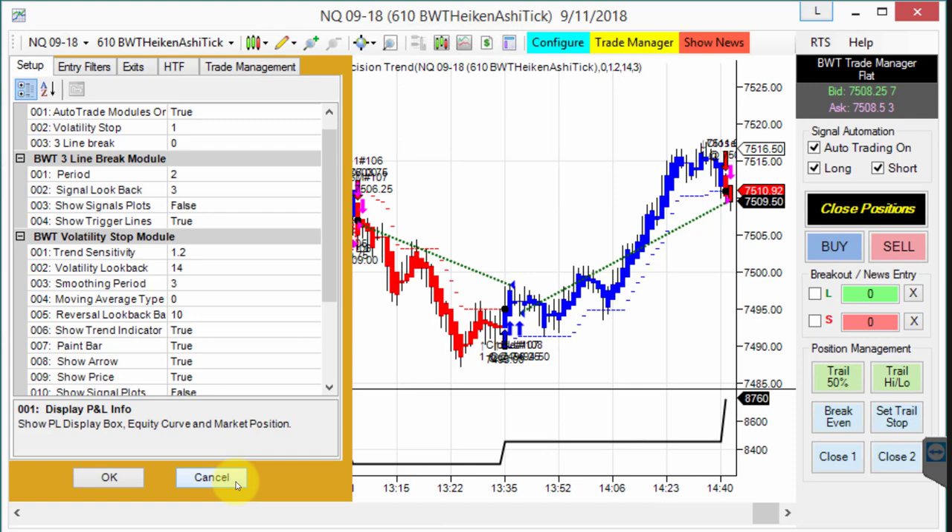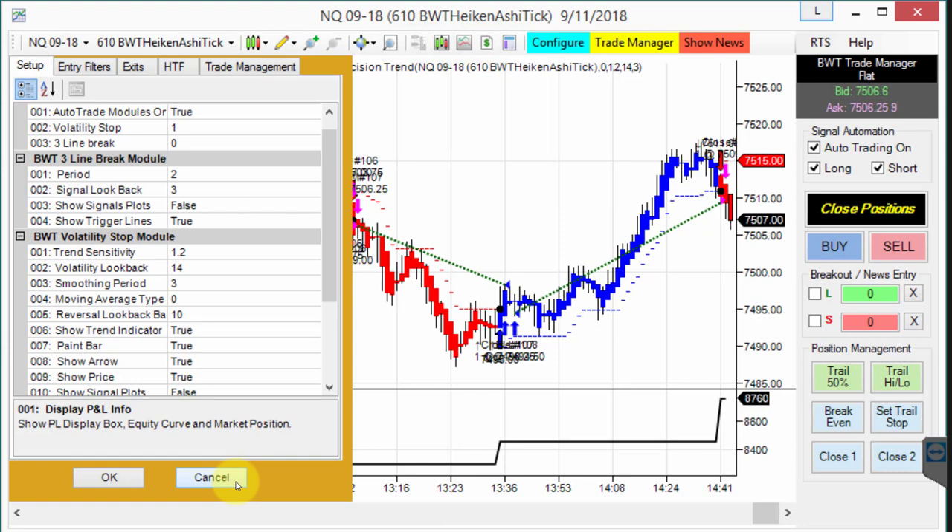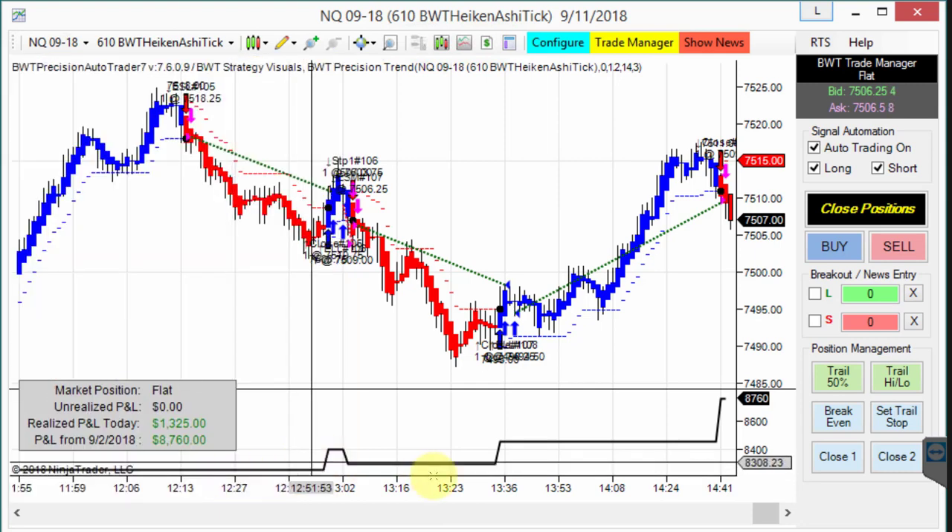Did you find it difficult to come up with these settings? Not at all. The auto trader is very visual, and you give a lot of notations for each parameter to adjust to various likings. So I found it very, very user-friendly. Today's trade on this chart looks like we did a little over $1,000 in profit. And the position just closed — we got $1,325 in profit.